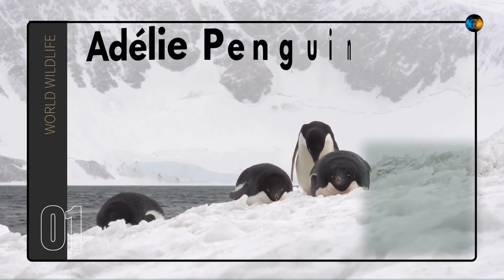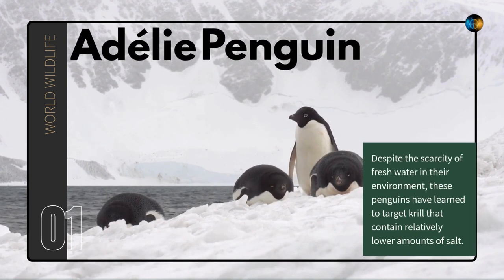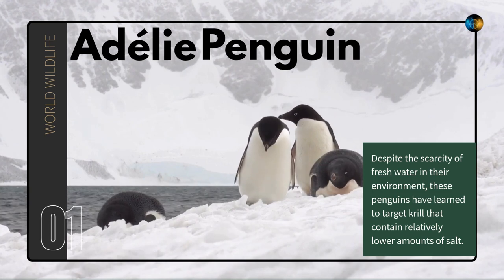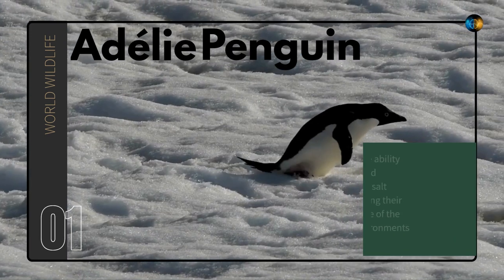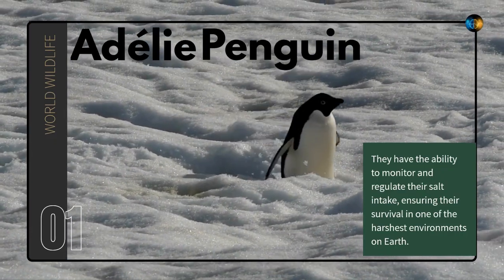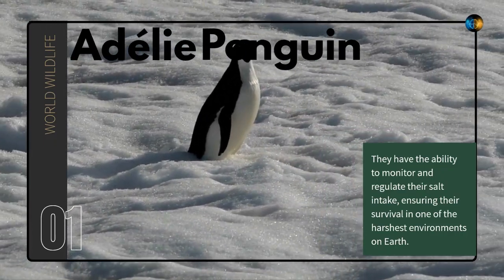A Daily Penguin. Despite the scarcity of fresh water in their environment, these penguins have learned to target krill that contain relatively lower amounts of salt. They have the ability to monitor and regulate their salt intake, ensuring their survival in one of the harshest environments on earth.